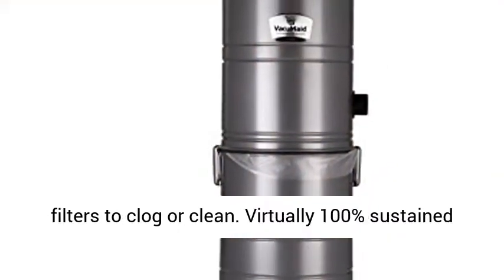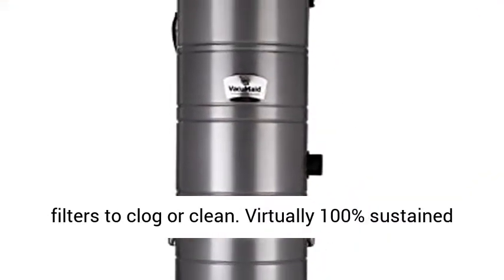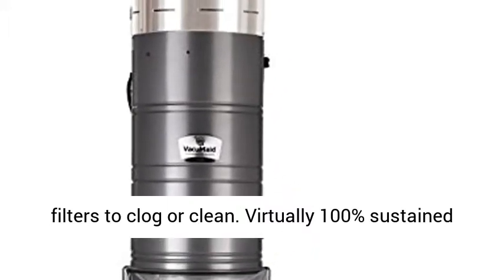Ametek LAM 7.2 Tangential Bypass Motor provides powerful cleaning capabilities. Air channel allows a can liner to be used for mess-free debris disposal. No messy filters to clog or clean. Virtually 100% sustained cleaning power.